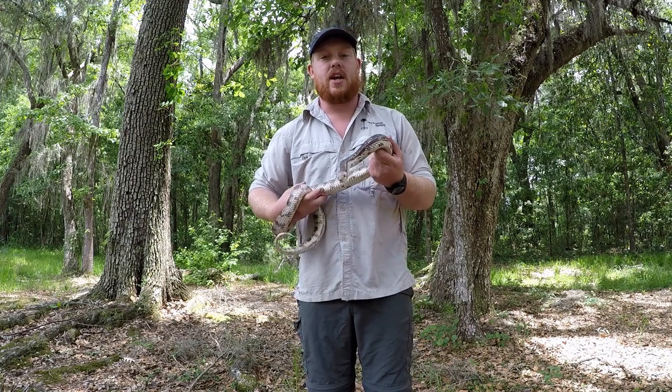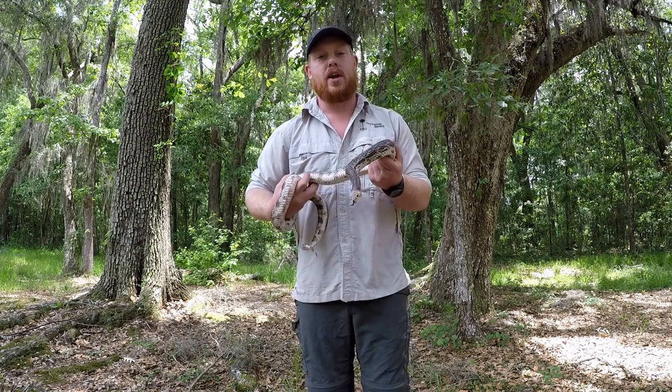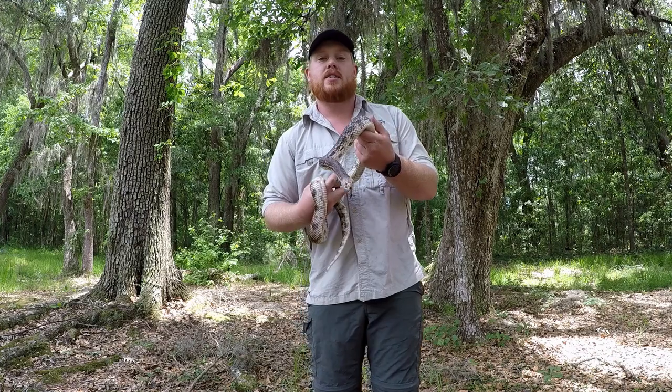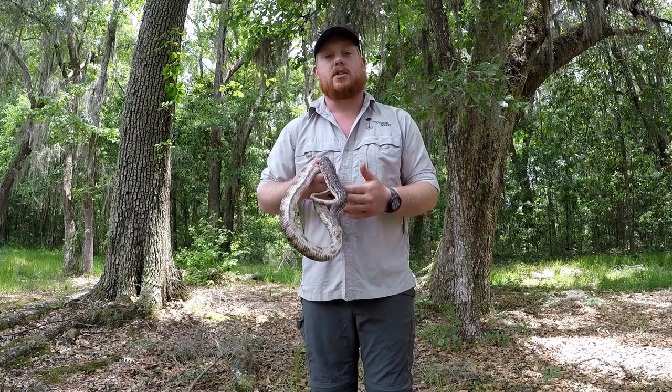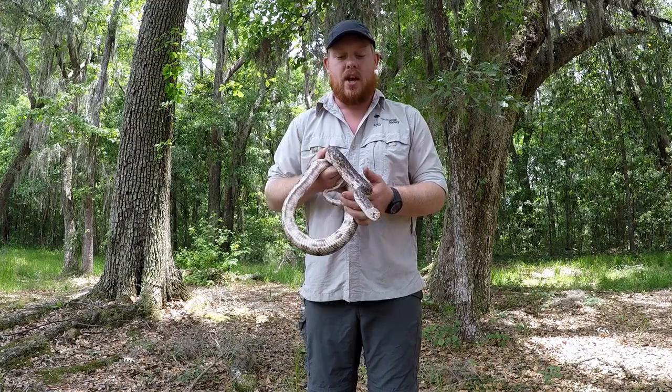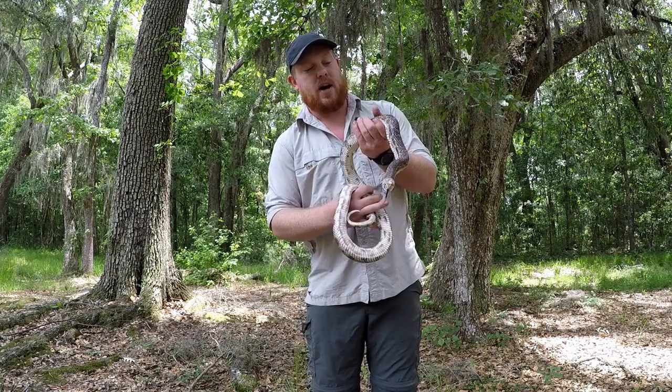Hello, my name is Ben Stigenga and I'm a field biologist with the Orianne Society. The Orianne Society is a conservation nonprofit and we focus on conserving reptiles and amphibians and the ecosystems that they need to survive.